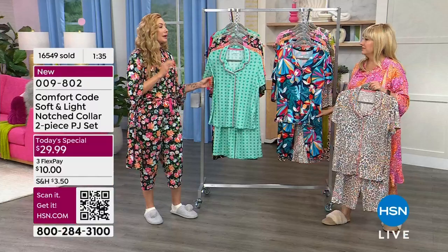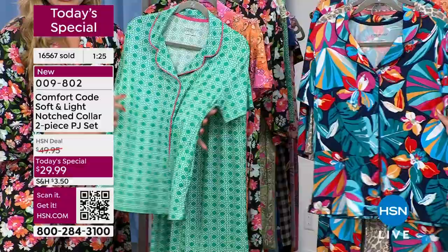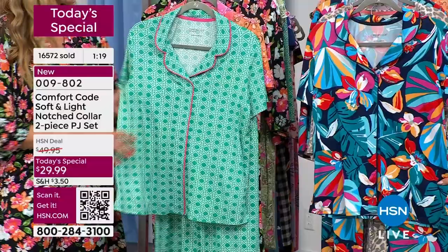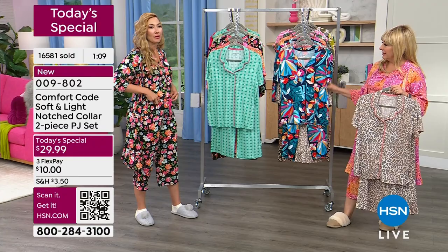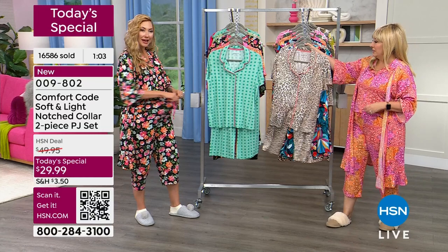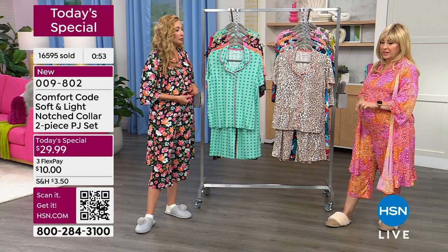They're modest but not boring — a lot of times when people think appropriate or modest, they think it won't be cute. These are incredibly cute and really lay beautifully against the body. The soft and light fabrication collapses against your curves, but we design for ease of fit. No need to size up. Natasha always orders an extra large in sleep pants because she likes them big, but with these you don't have to because they're already designed for ease of fit — you have plenty of room.